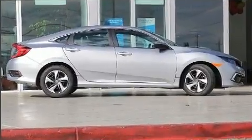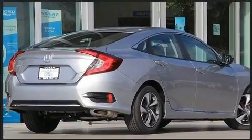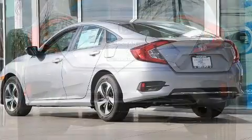It's equipped with tons of terrific amenities, but it won't break your budget, such as cruise control, a tachometer, lane departure warning, remote keyless entry, and more.